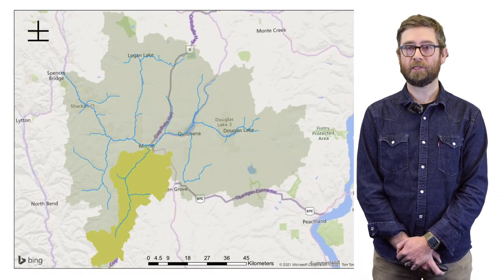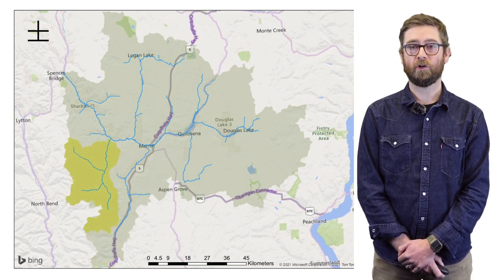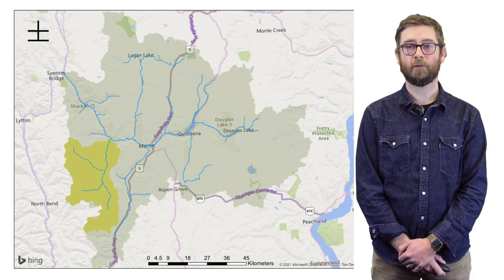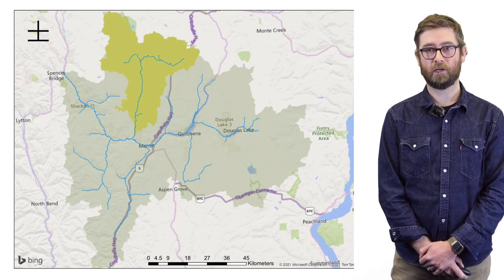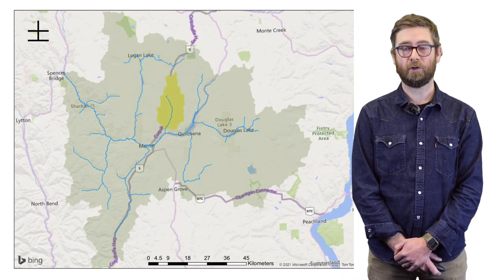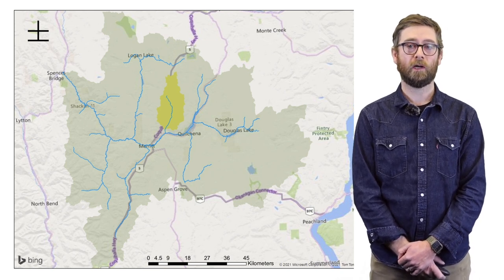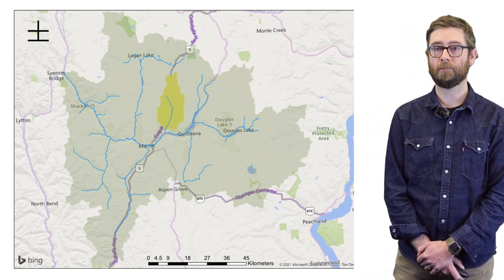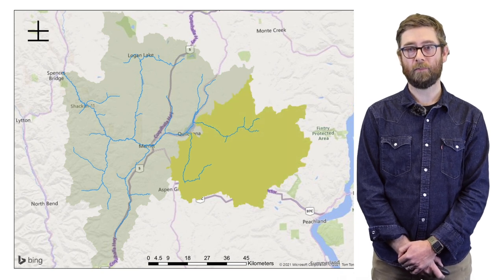Important sub-catchments to the Nicola River include the Coldwater River and Spice Creek — these two watersheds drain the east slopes of the Cascade Mountains — as well as Gishon Creek watershed to the north, which is the second largest sub-catchment. Clapperton Creek is smaller but has the potential to provide important thermal refugia particularly for rearing salmonids. Moving east, we also have Quilshanna Creek and the upper Nicola watershed.